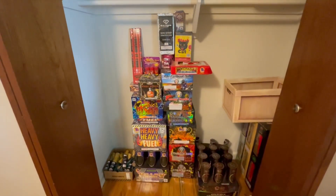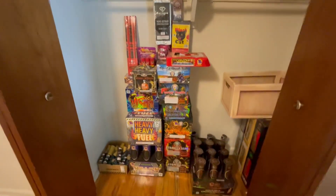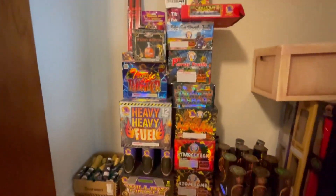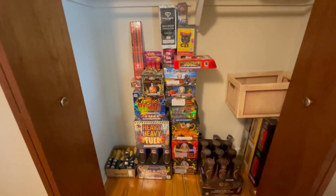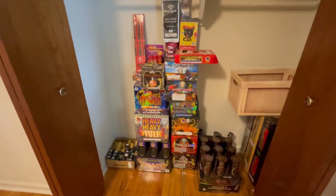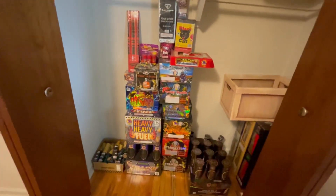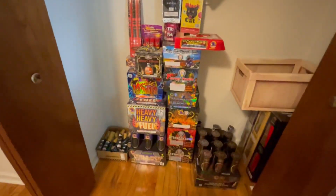What's going on guys, it's pyromichael19 back again for another video. I know it's been a while, so let's get into this stash update — 4th of July is coming up soon so stay tuned. I hope everyone's having a great day. I know it's been a while since I made firework videos and content, but I'm not going anywhere — I just got a new job, so that's what I've been doing on the side.